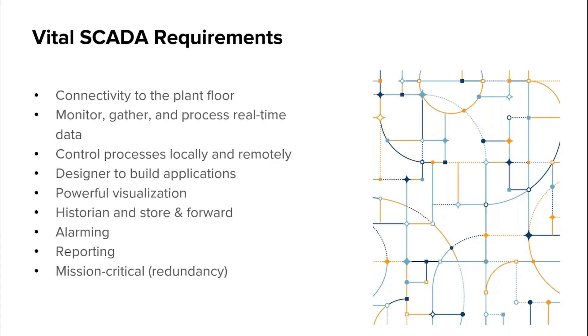Here are the top requirements that we think are vital to an effective SCADA system. This is what people have been relying on SCADA for a very long time. Connectivity to the plant floor — with drivers and the OPC UA protocol, SCADA can communicate with any type of network, PLC, or device on the plant floor.